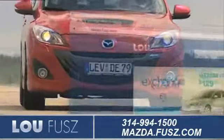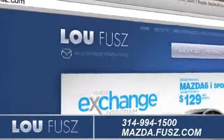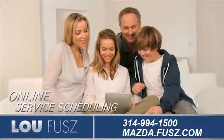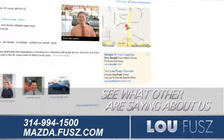Visit us online at mazda.fuse.com. While you're there, contact a live product specialist to answer your questions now. Check out our convenient online service scheduling, and see what others are saying about us on our Google Places page.